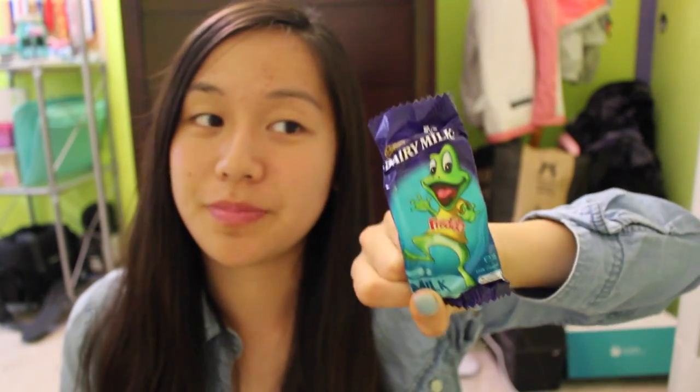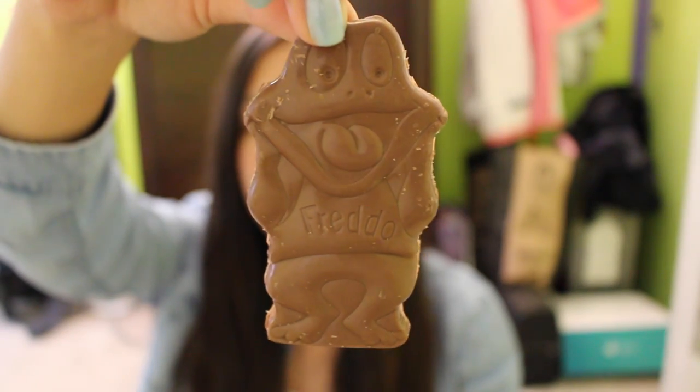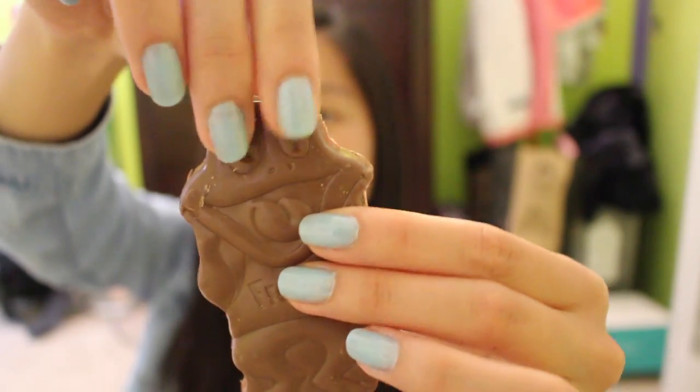Next, I'm going to try the Freddo dairy milk chocolate, and I'm not really a fan of chocolate, but I will still eat it because it looks really good. It looks like a close-up, and I'm not going to eat the whole thing in this video, but maybe just like the eyes, I guess.